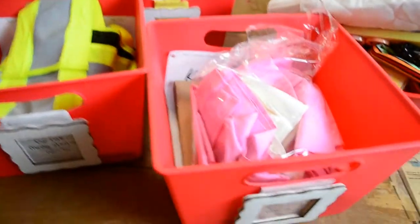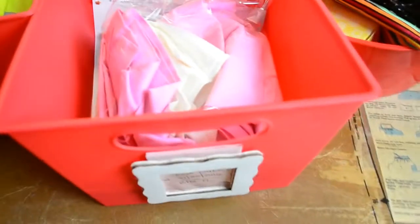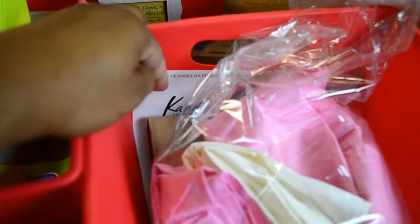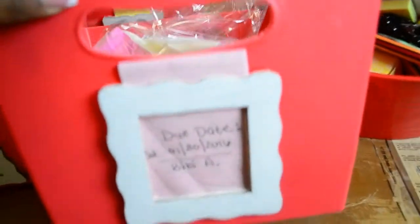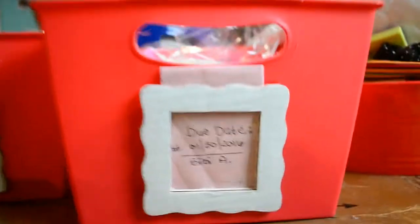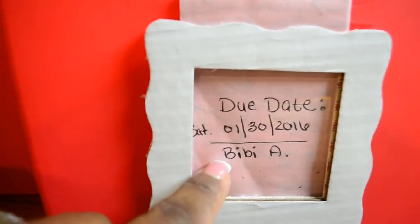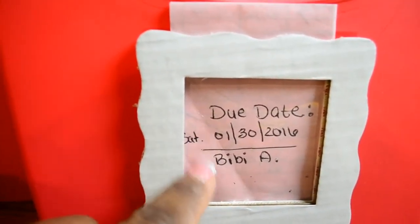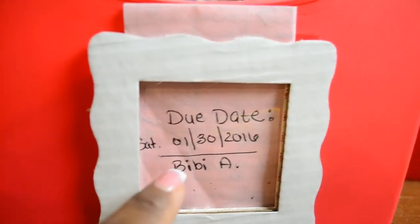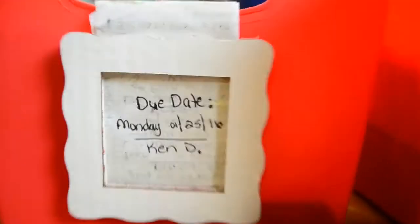I've already packed the first three orders. The pillowcases are packed in plastic with the process slip. The pink slip shows the due date and who the order belongs to. This one is somewhat of a priority order because it's due within the next seven days.